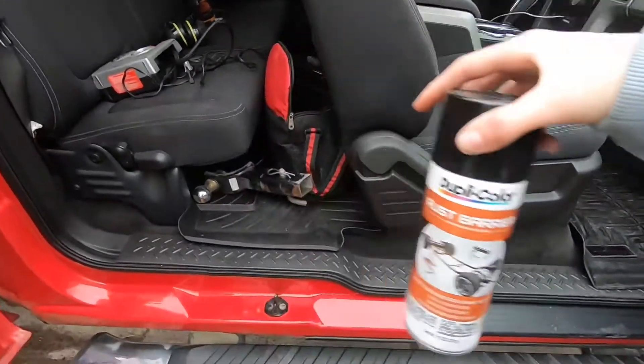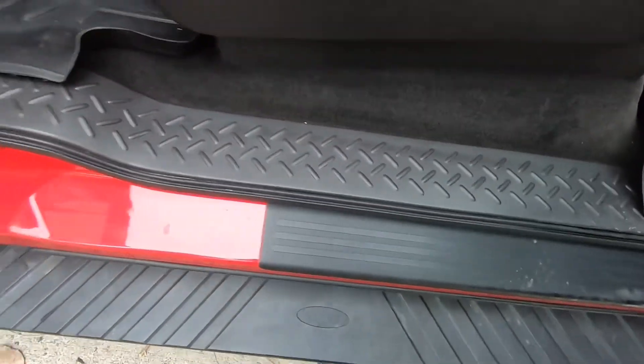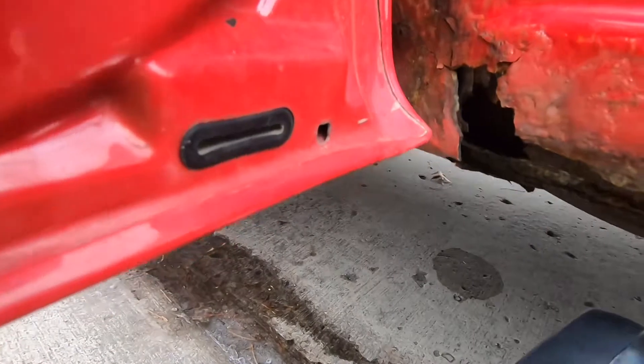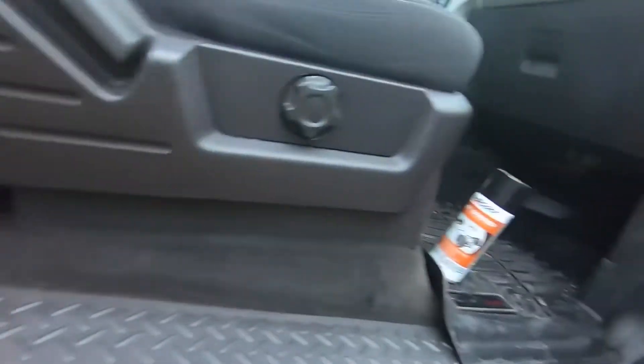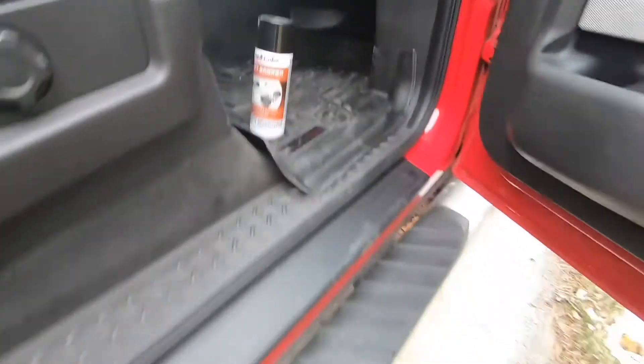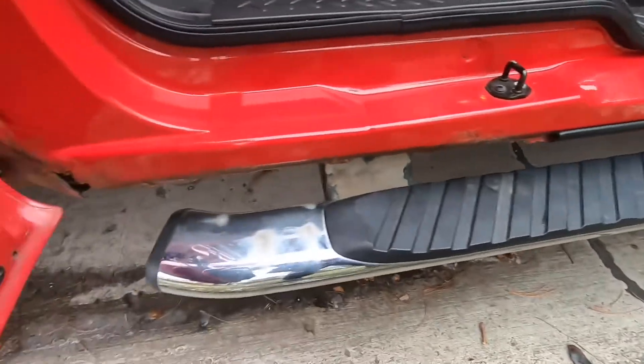I have some rust stopper here. As you can see, there is some rust in the corners — this is going to be the first spot you'll notice it. What I'll do is spray some of that rust stopper on it, and that should hopefully stop the rust and keep this truck protected for a long time.